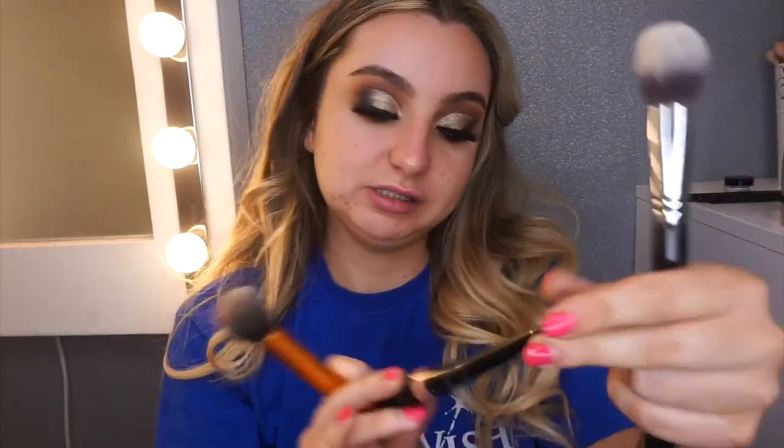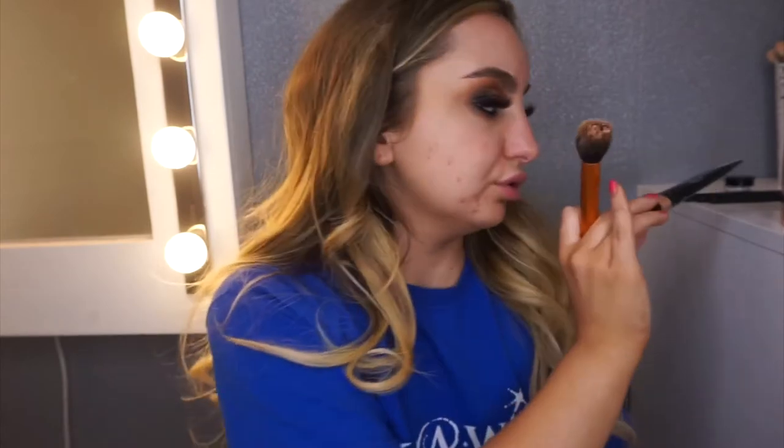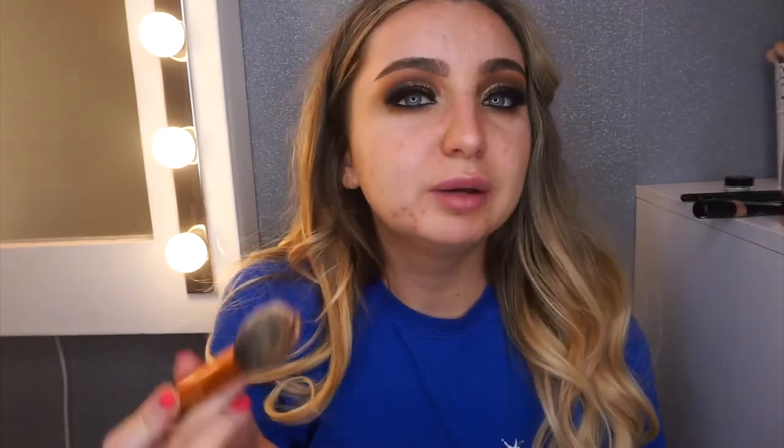So I've just popped on some lashes and finished off the eye look. I'm going to go in now with the Anastasia Beverly Hills Liquid Glow in Peach Fuzz — just going to pop that around my face for an extra little bit of glow.